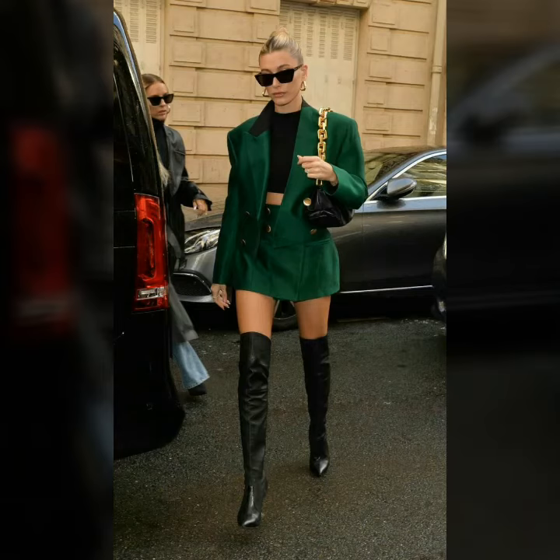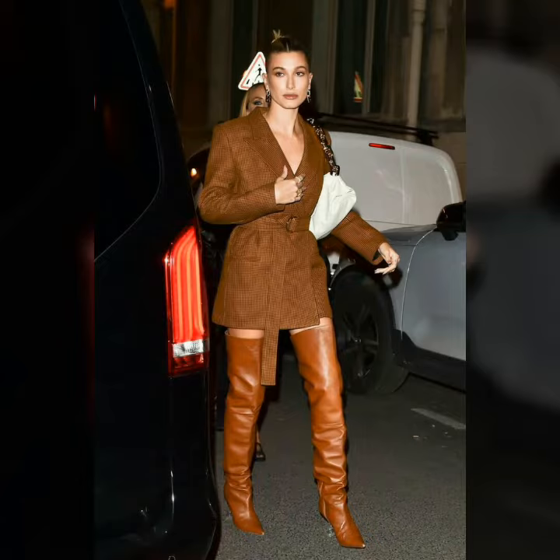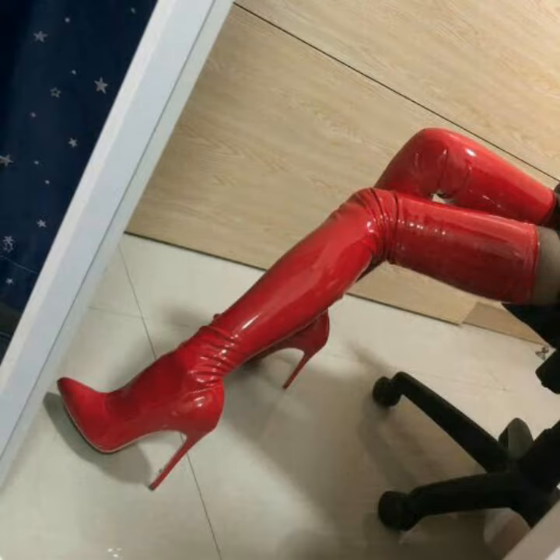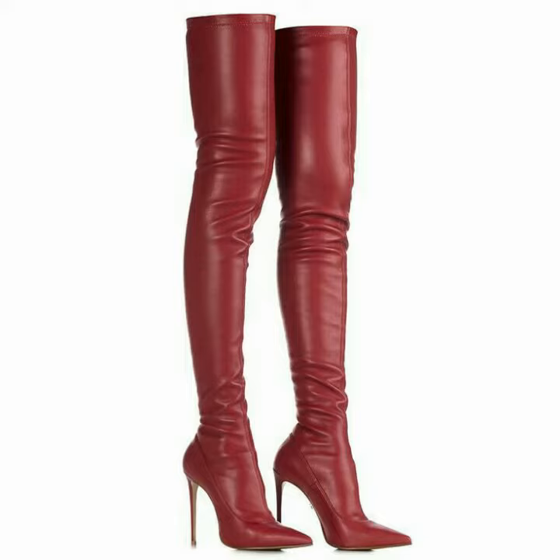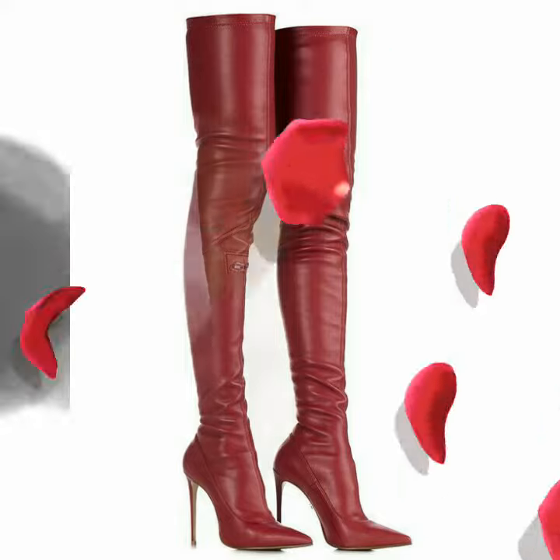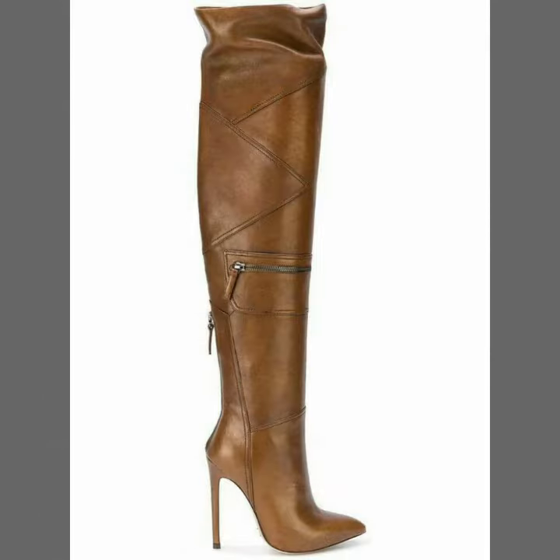Hello friends, welcome to my original women's fashion. There are days of the most fascinating and very impressive Leitex Leather Tire Boots for the latest 2020. Sorry friends, I hope you are fine and doing well.